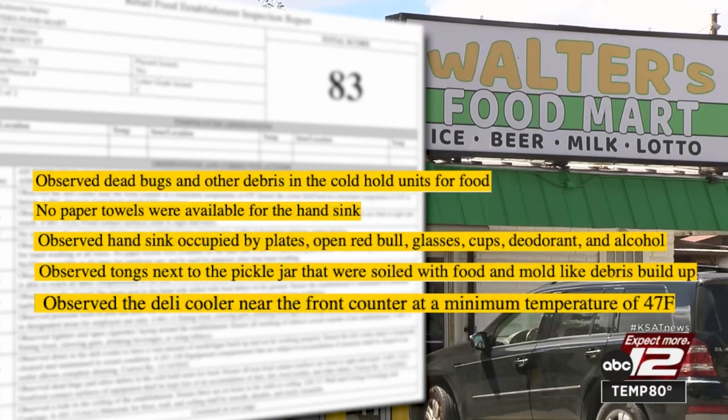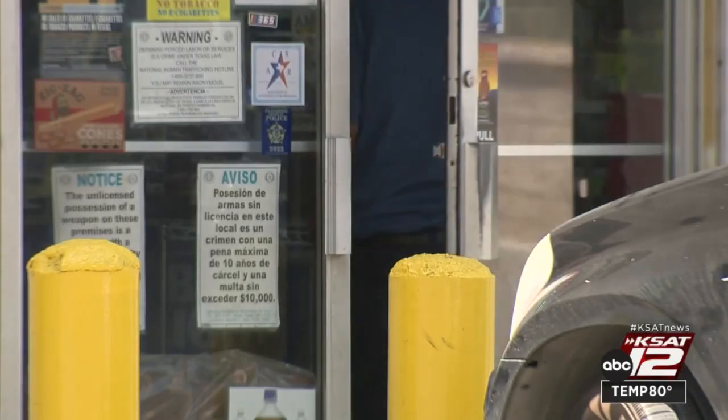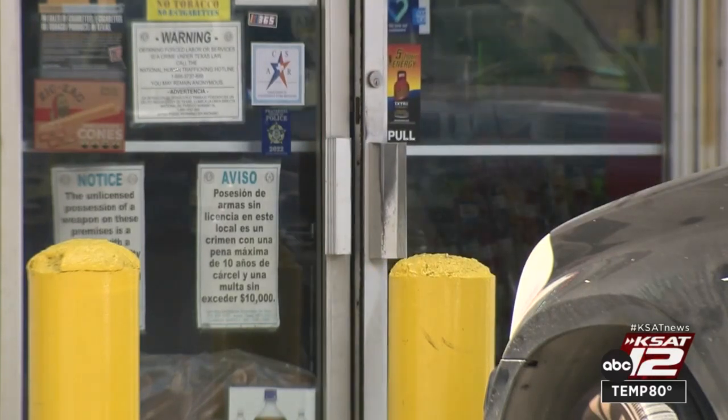Dead bugs and other debris were found in the cold hold units for food, and a drain in the deli cooler had a vast amount of mold and algae buildup. The owner told the inspector the kitchen is no longer in use.